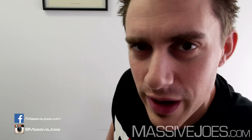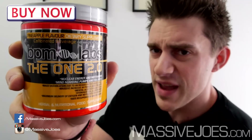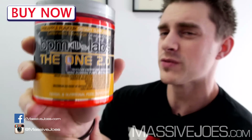Hey guys, what's going on? It's Massive Joe's Raw Review, coming to you from massivejoes.com. Today, by popular demand, the people have requested this raw review, and the people's company has delivered. It is of course the all-new BPM Labs The One 2.0.